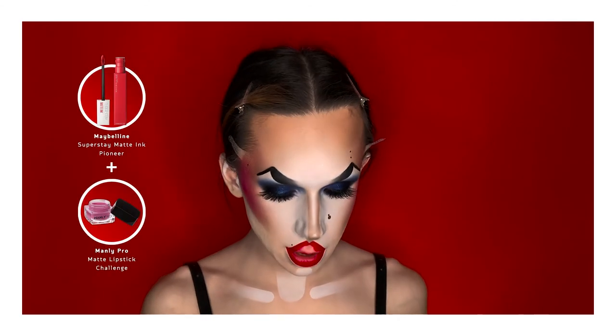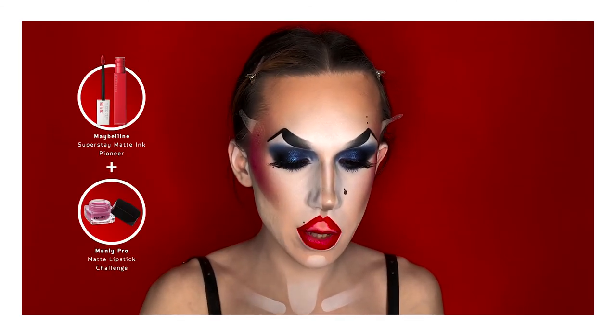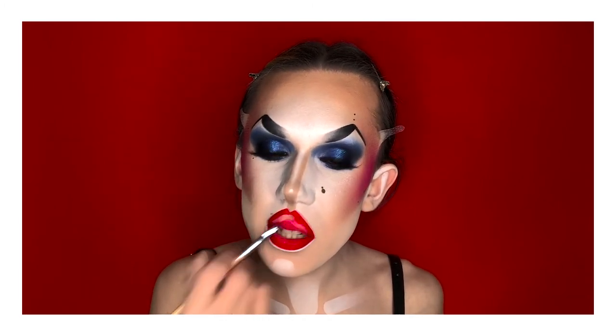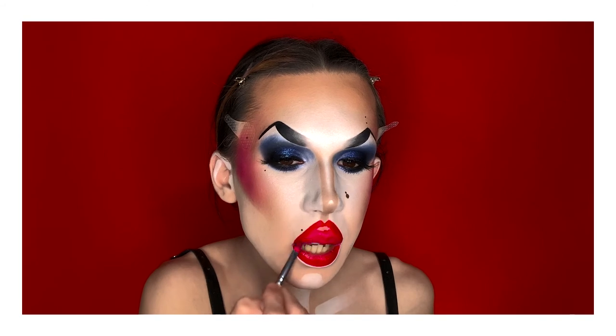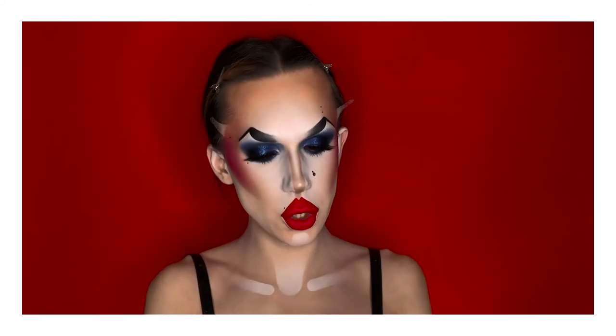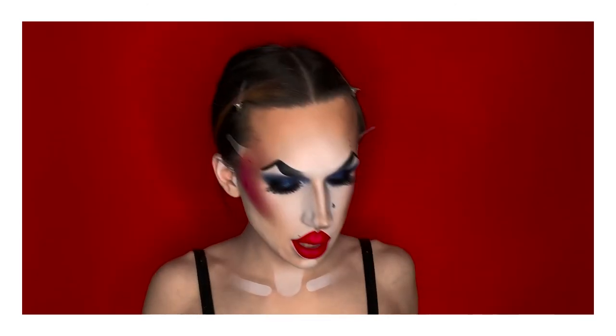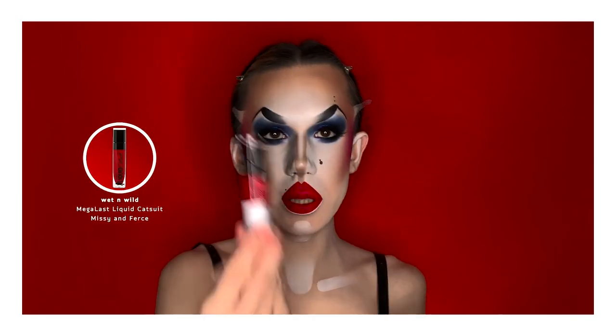I quickly contoured my lips and now I'm taking the Manly Pro lipstick that I used before, mixed with Maybelline's Pioneer liquid lipstick so it's not as dry, and filling in the center of the lip. The outside is more red and the inside is hot pink. The lip combo is: Manly Pro lipstick in shade LM05, Maybelline Superstay Ink in the shade Pioneer for the center, and Libri Catsuit by Wet n Wild on the outside.